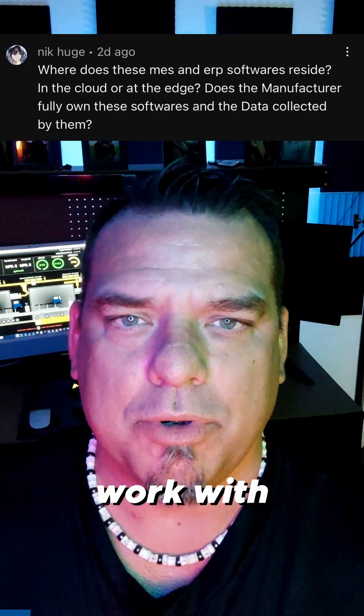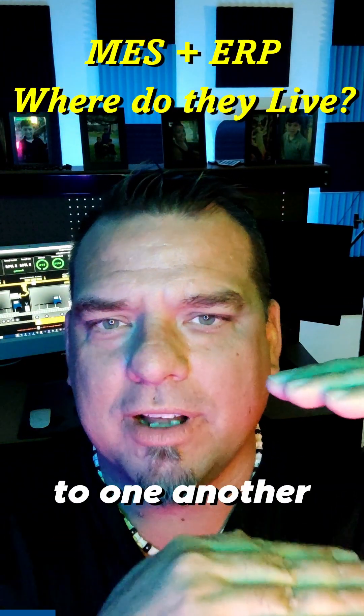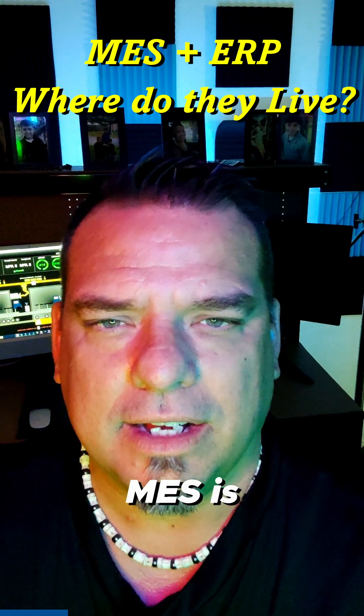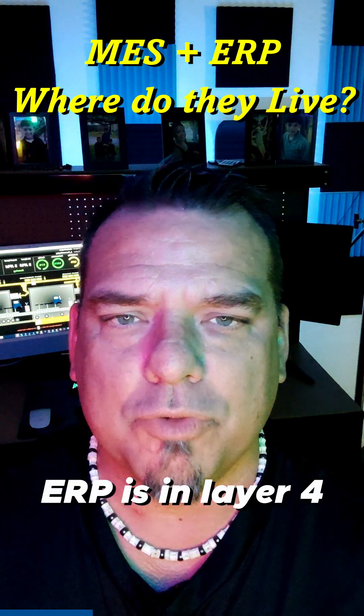MES and ERP — where do they live and how do they work with one another? MES and ERP are actually right next to one another in the automation stack. MES is in layer three and ERP is in layer four.